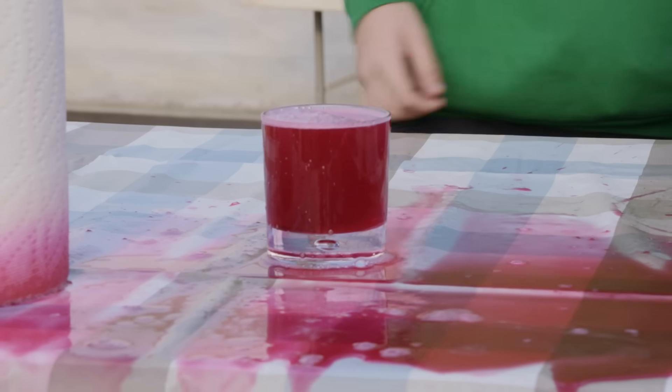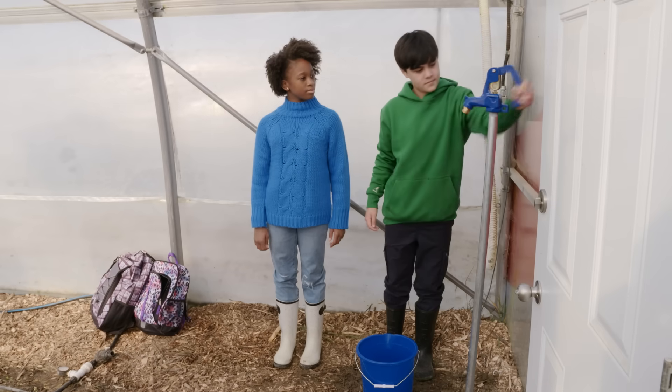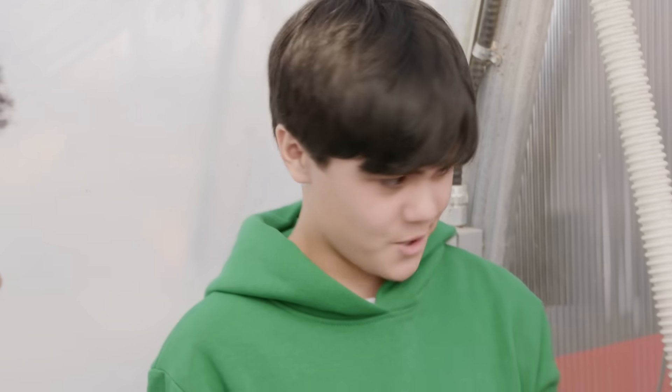Well, above ground water always does flow downhill. It's so cool that we can just pump water right out of the ground. But I wonder what's at the bottom of this pipe?